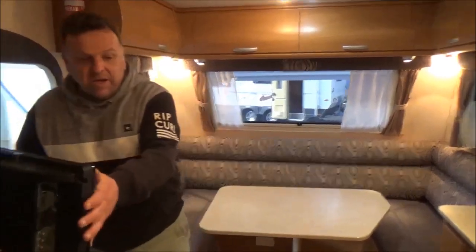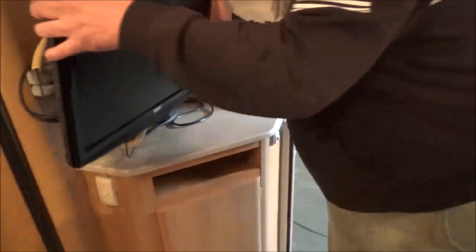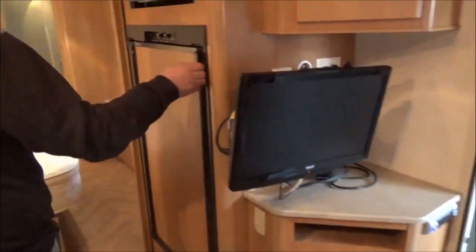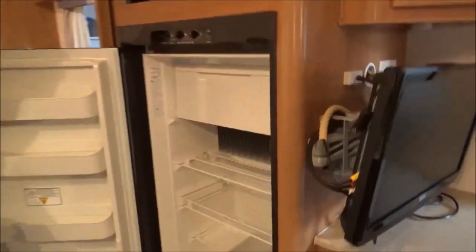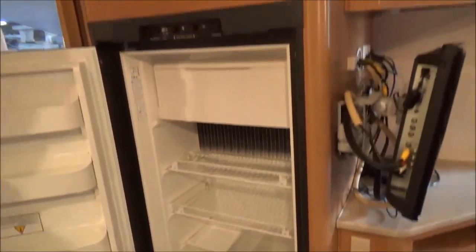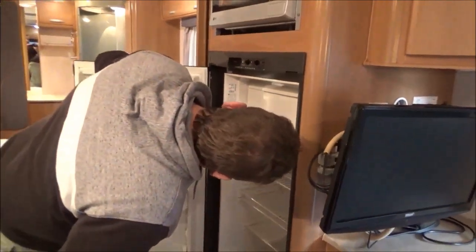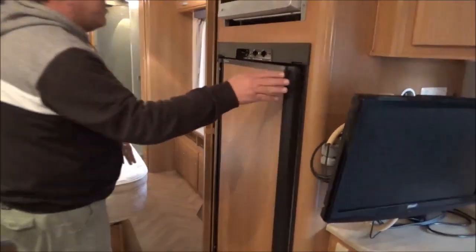We've got a TV — it's actually bolted, locked in at the minute, but it swivels around. And a massive — it's just the biggest — what is it, 150 to 180 litre three-way fridge.